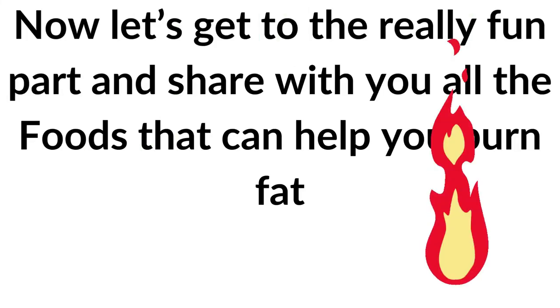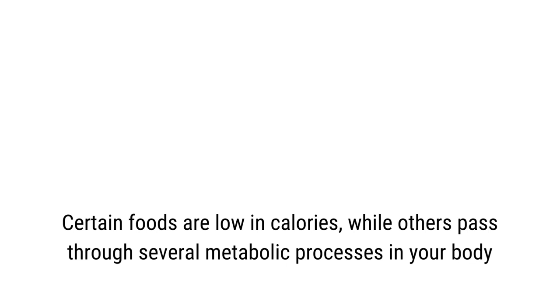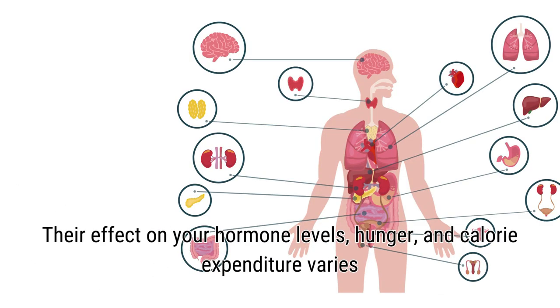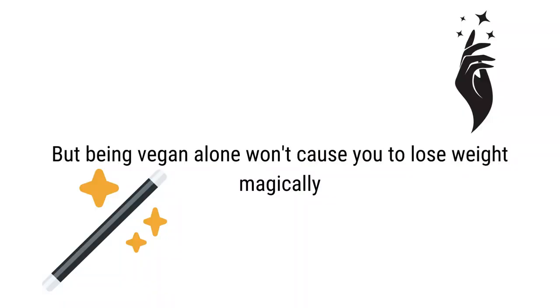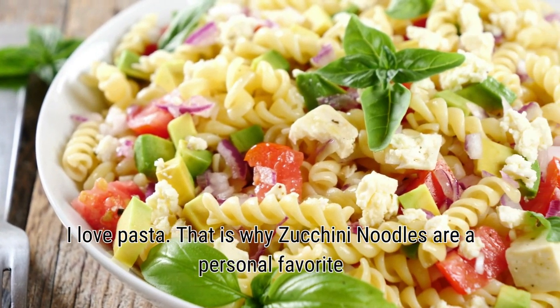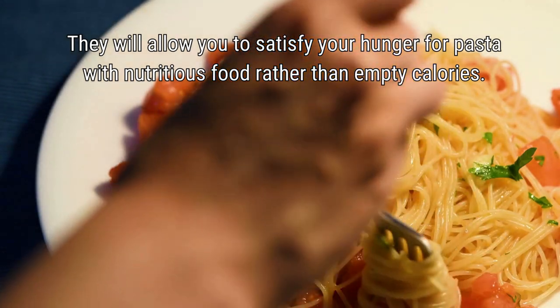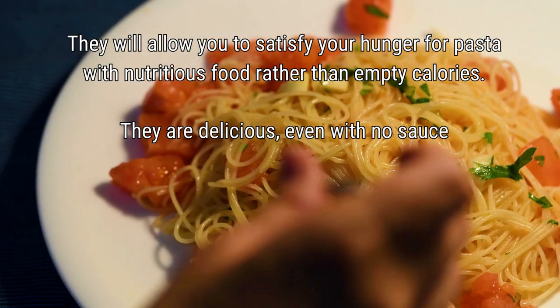Now let's look at the foods that can help you burn fat. Not all vegan foods are equal — certain foods are low in calories while others pass through several metabolic processes in your body, affecting your hormone levels, hunger, and calorie expenditure. Let's look at some vegan foods that will assist you on your fat loss journey. Zucchini noodles are a personal favorite, allowing you to satisfy your hunger for pasta with a nutritious food rather than empty calories — they are delicious even with no sauce.